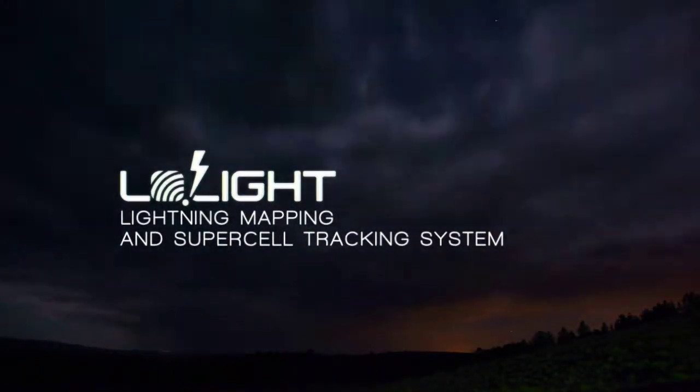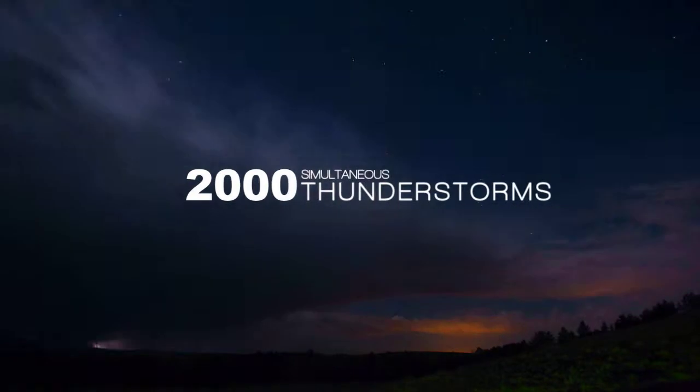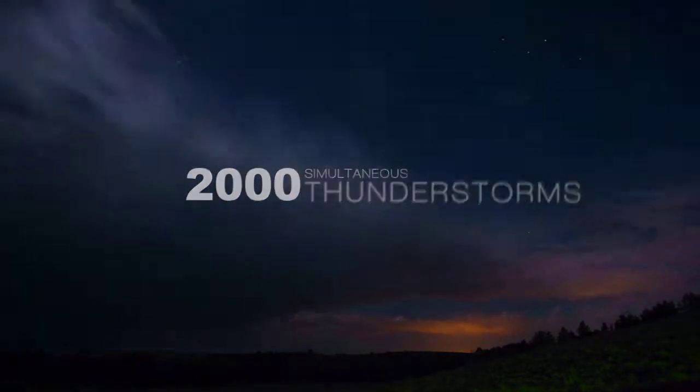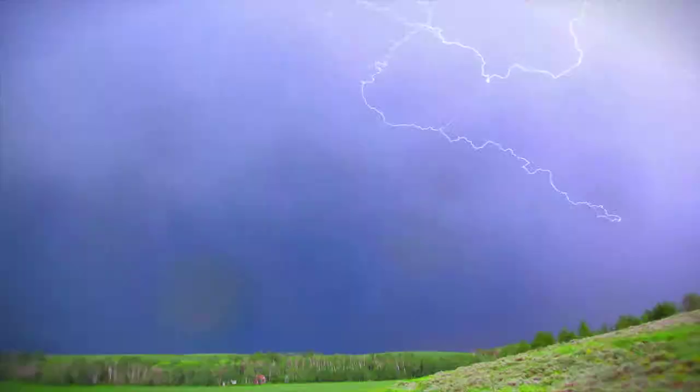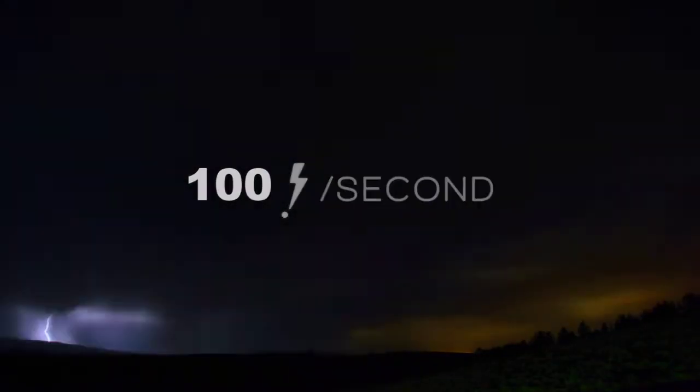At any given moment, roughly 2,000 thunderstorms are in progress on our planet, producing about 5 million lightning bolts a day. Up to 100 of those reach the ground every second.